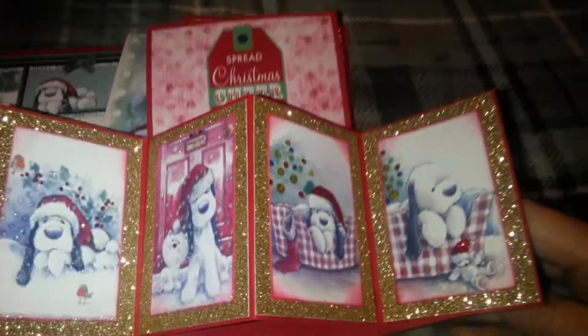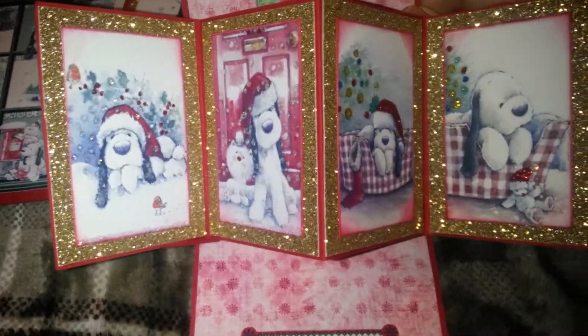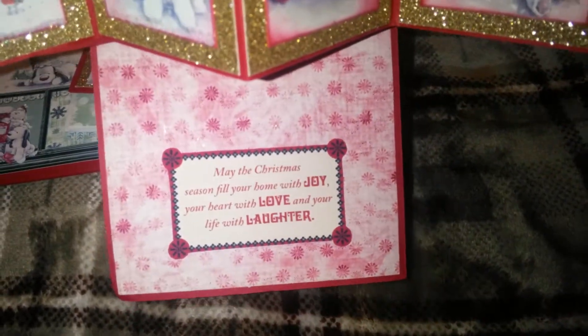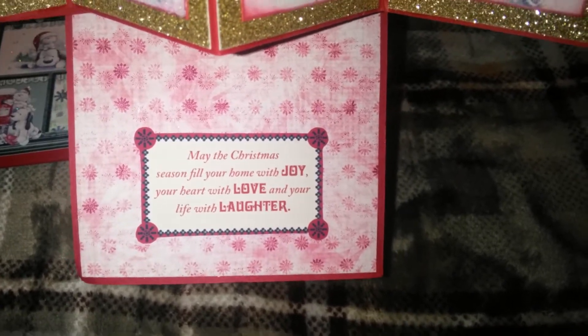And this is one of the pop-up cards. It says, Spread Christmas cheer all year. And may the Christmas season fill your home with joy, your heart with love, and your life with laughter.